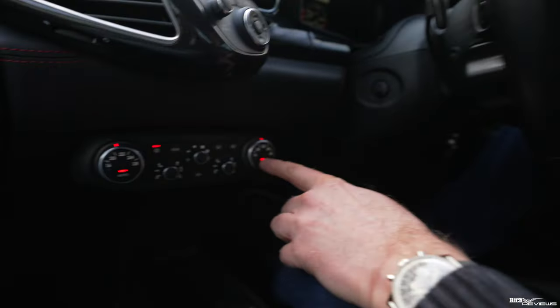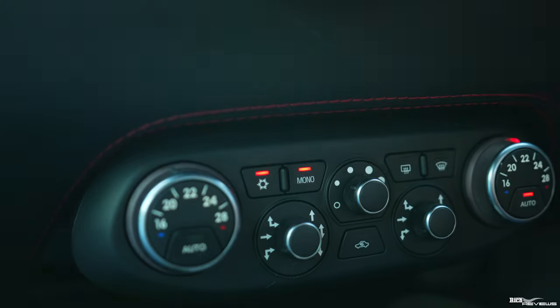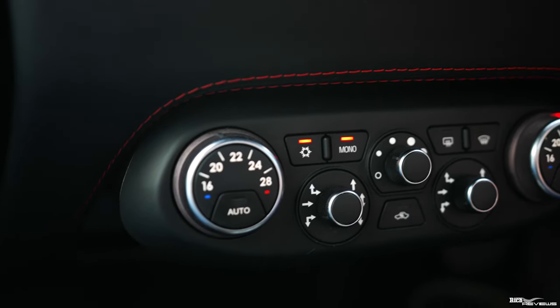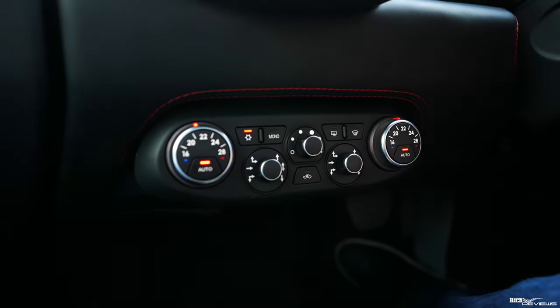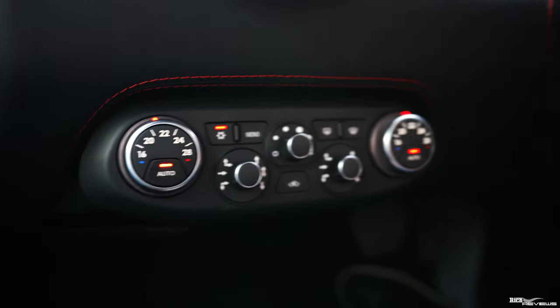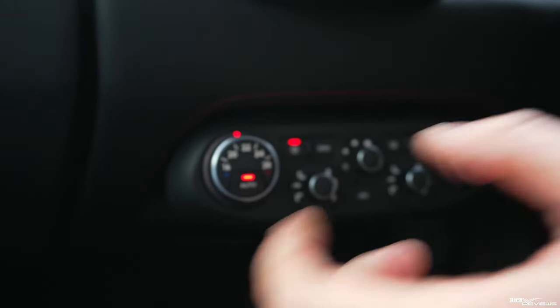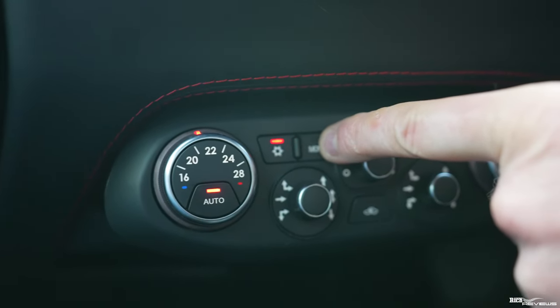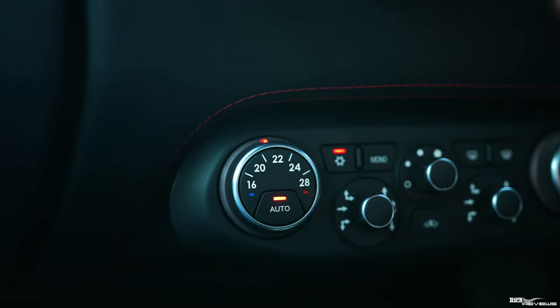Now the problem has always been how the hell do you switch it out of auto mode into manual mode? You press the auto button and you'd think that would switch it into manual mode — no it doesn't. And if you press the manual mode button it switches the passenger side climate control into manual mode but not the driver side. Switch the manual mode off and it switches the passenger side back into auto mode — no logic at all. These controls are all relating to the passenger side including the manual option — so the manual button only controls the passenger side interface.